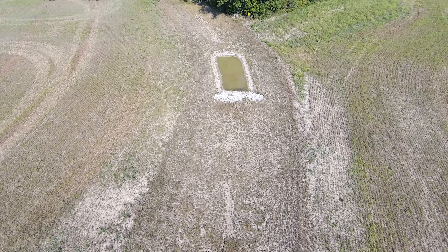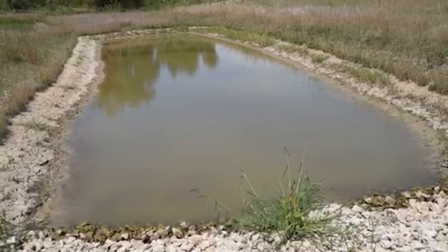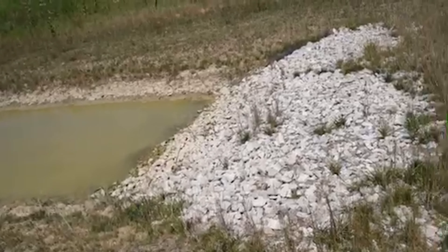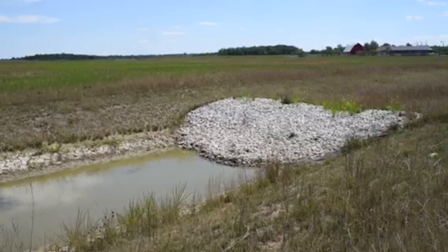I'd have to go back and look at my exact formula, but bottom line, it's the amount of water retention. We were wanting to hold back, I believe it was 14-hundredths to two-tenths of water per inch-acre — so basically two-tenths of an inch of rainfall over the entire watershed. Those are relatively small watersheds, only about three or four acres apiece, so we didn't need to hold a ton of water.